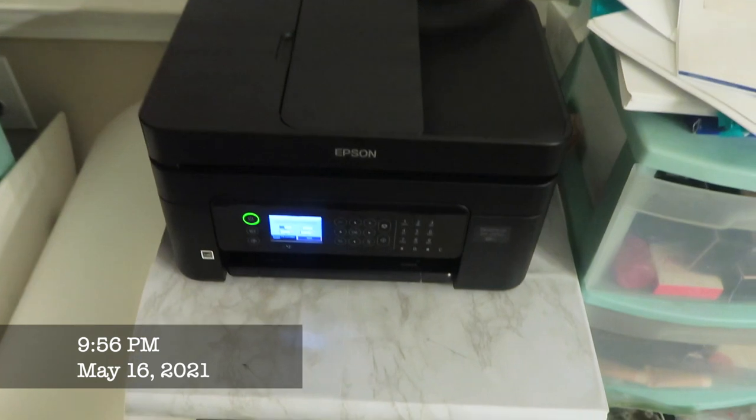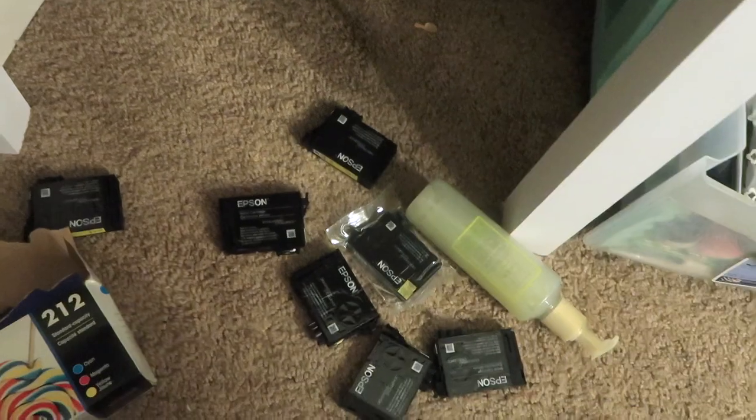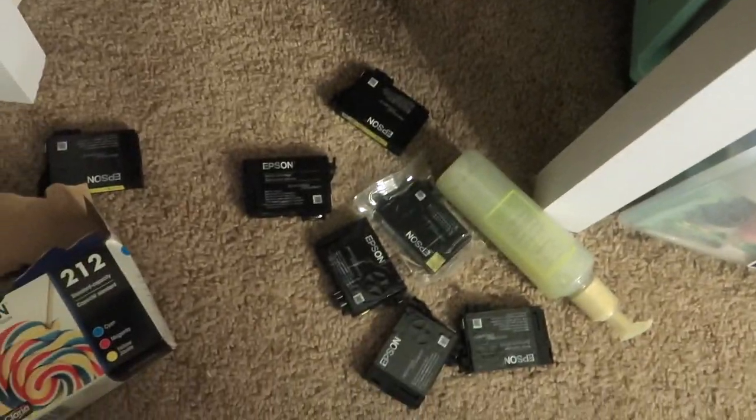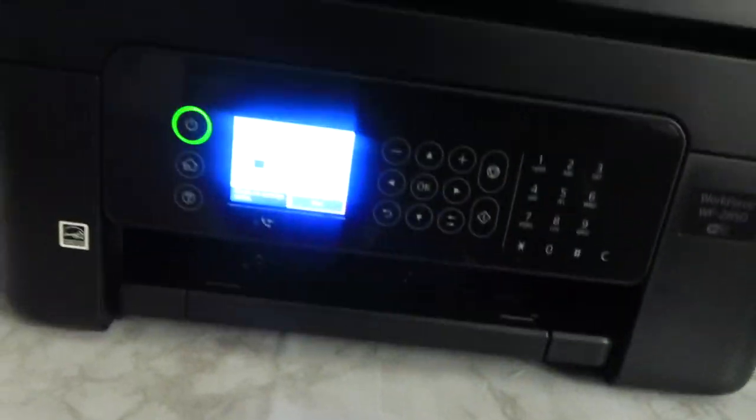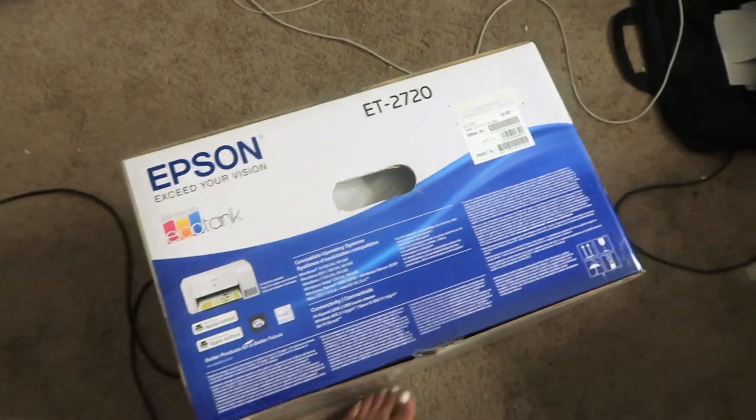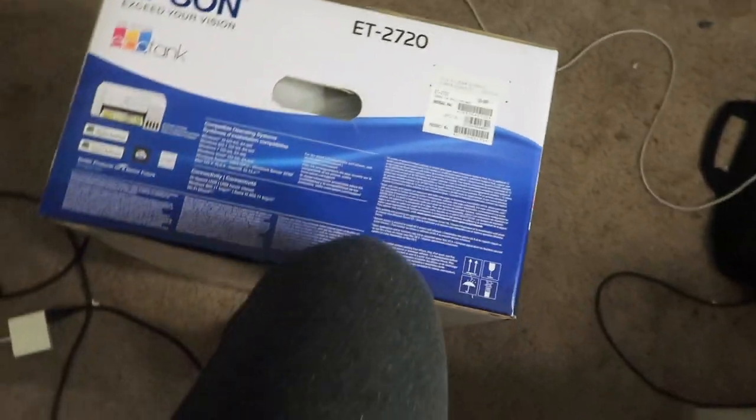I am switching out this crappy printer for this amazing Epson EcoTank printer. The old one goes through ink so quickly - I got it from Walmart for $70. I bought this new one for $199, so it's like $130 more. Not too bad. Let's jump into it, I'm gonna show you guys how I set it up.